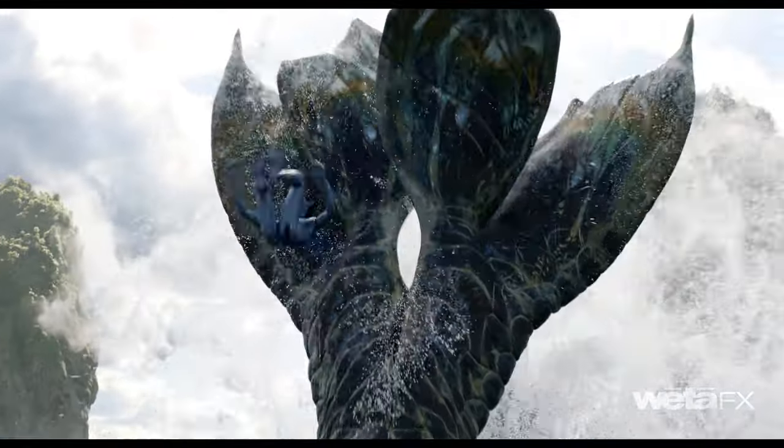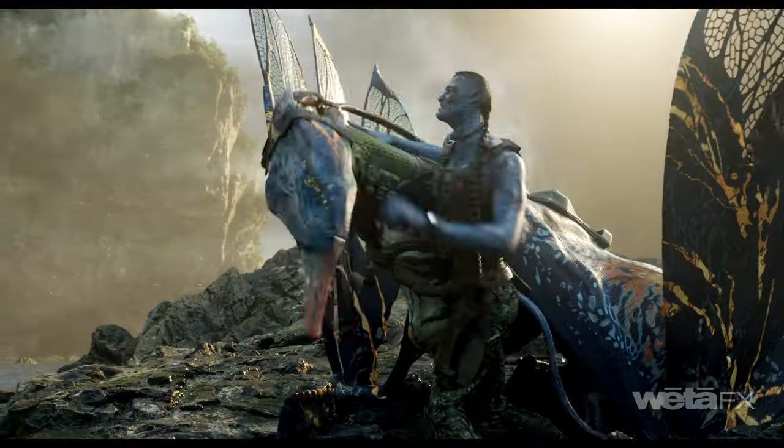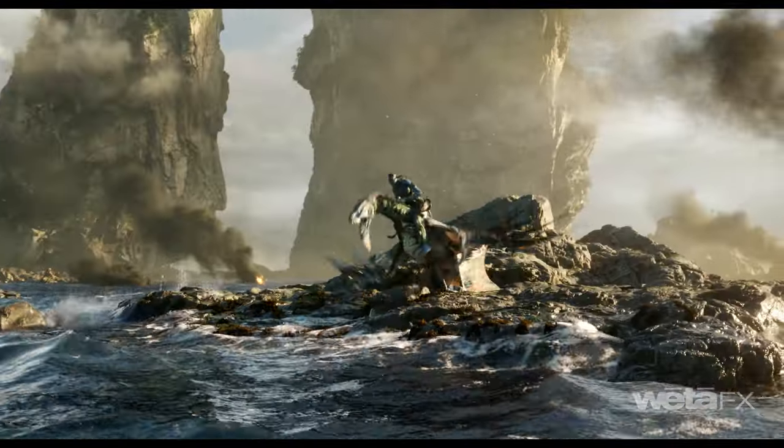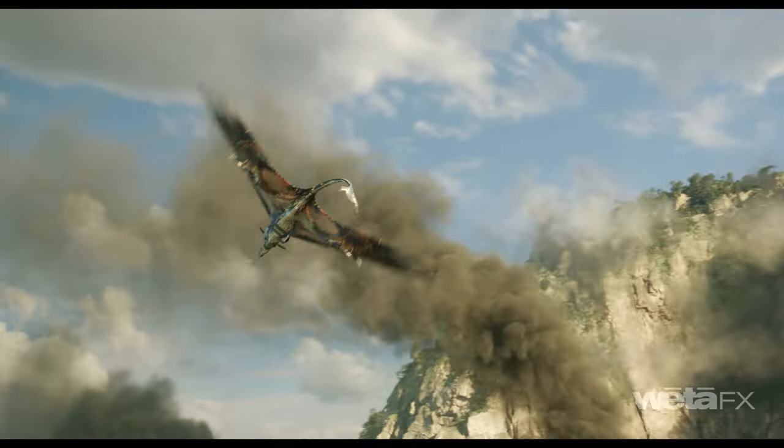Working on Avatar: The Way of Water for such a long period of time, it's not just a film — it's like a chapter in our lives, five to seven years for some of us. Working with such a great team at Weta, everybody's running at the top of their game. It's just been fantastic.